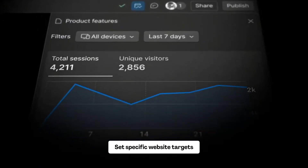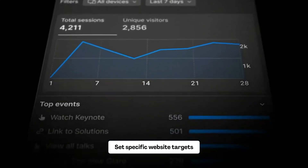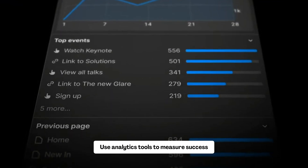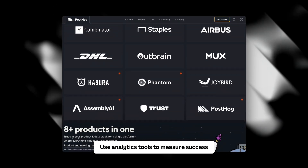Before starting a test, ask yourself: what does success look like? Do you want more clicks, fewer people leaving, or more sales? You can use Google Optimize for free testing, which integrates into the Google Analytics suite. There are also other interesting tools like Matomo or PostHog.